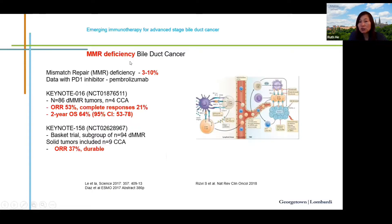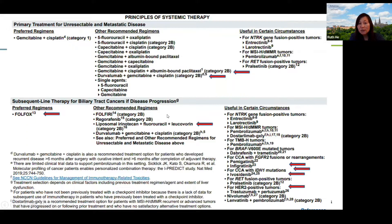Mismatch repair deficiency occurs in only 3 to 10 percent of biliary tract cancers. This deficiency results in increased tumor mutations, leading to a higher load of tumor antigens, which is thought to explain why these patients respond well to immune checkpoint inhibitors. Two studies evaluating immune checkpoint inhibitors in MMR-deficient biliary cancer showed response rates of 40 to 53%, complete response rates of 21%, and a two-year overall survival rate of 64%.